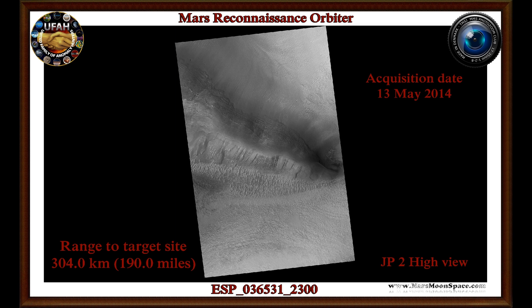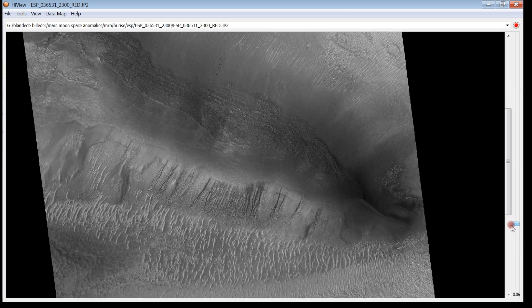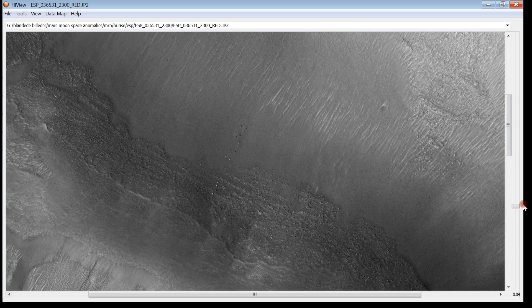Before we go back to the cube, I want to show you what it looks like when you are using the HiView software from NASA. This is the actual picture we are looking at from NASA, and this is what it looks like from a distance of 304 kilometers, or 190 miles. You can't see much — there is what looks like a mountain and some elevations on the ground. But let's get a little bit closer, because we have to find a specific area. You can see the software is loading all the time, and every time you zoom in it clears up a little more.